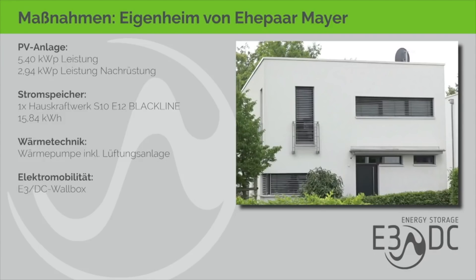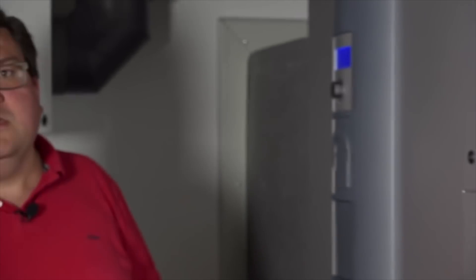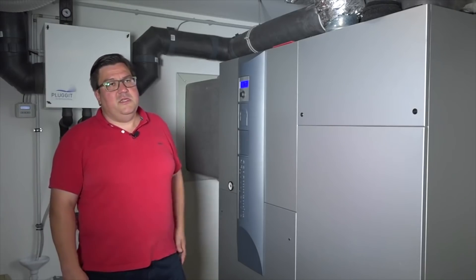So sieht die technische Konfiguration jetzt aus: Neben der bestehenden PV-Anlage mit 5,4 kW Peak kamen weitere 2,94 kW Peak auf das Garagendach dazu. Im Keller steht jetzt ein Hauskraftwerk mit einer Speicherleistung von 15,8 kWh. Weiter gibt es eine Wärmepumpe und Lüftungsanlage im Haus sowie eine Wallbox von E3DC in der Garage. Die Wärmepumpe ist ein innen aufgestelltes Kombigerät – eine Luftwärmepumpe mit Lüftungsgerät. Da die Zu- und Abluftschächte in den äußeren Lichtschächten des Hauses integriert sind, sieht man von der Wärmepumpe im Außenbereich überhaupt nichts.